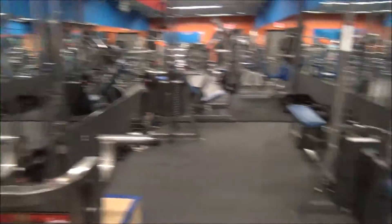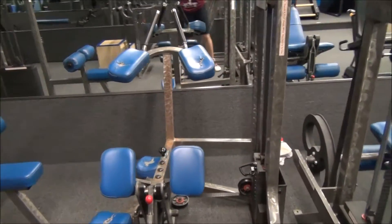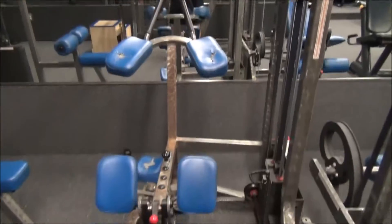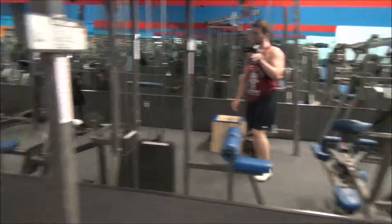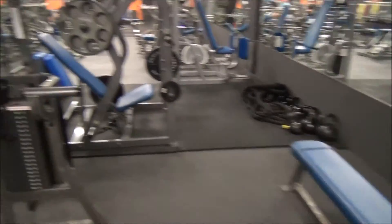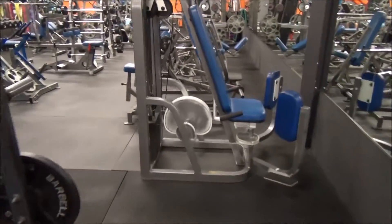We've got some old-school stuff that you wouldn't really expect to be in a typical gym. Like this unilateral hamstring curl right here — it's not the kind you would usually see, especially not in a commercial gym. So that's pretty cool to have. And then some plate-loaded Hammer Strength stuff as well.